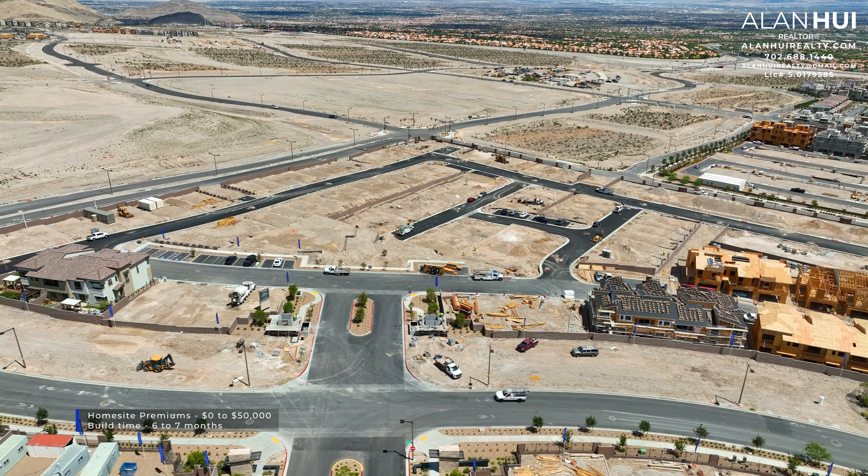Vertex is a collection of 2-story townhomes with 4 different floor plans. These floor plans will range between 1,790 square feet up to 1,914 square feet, between 2 to 3 bedrooms, 2.5 bathrooms, and a 2-car garage.